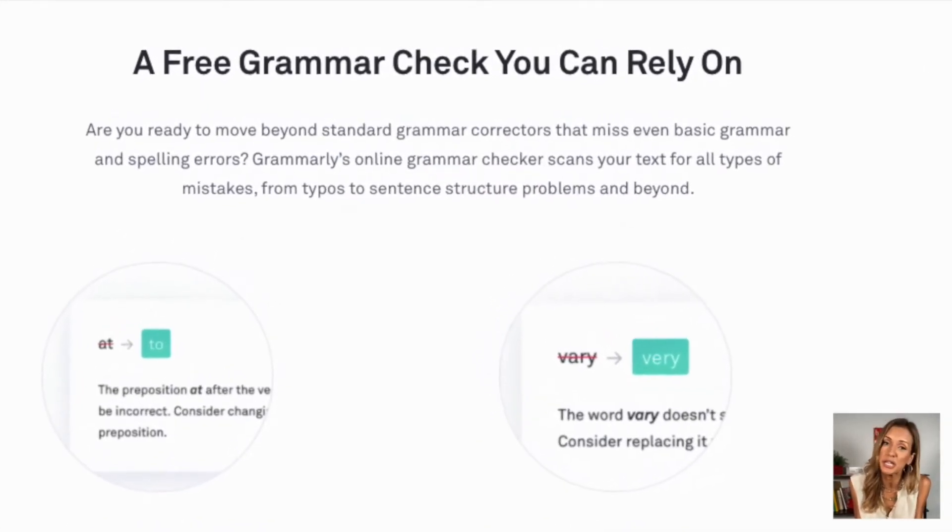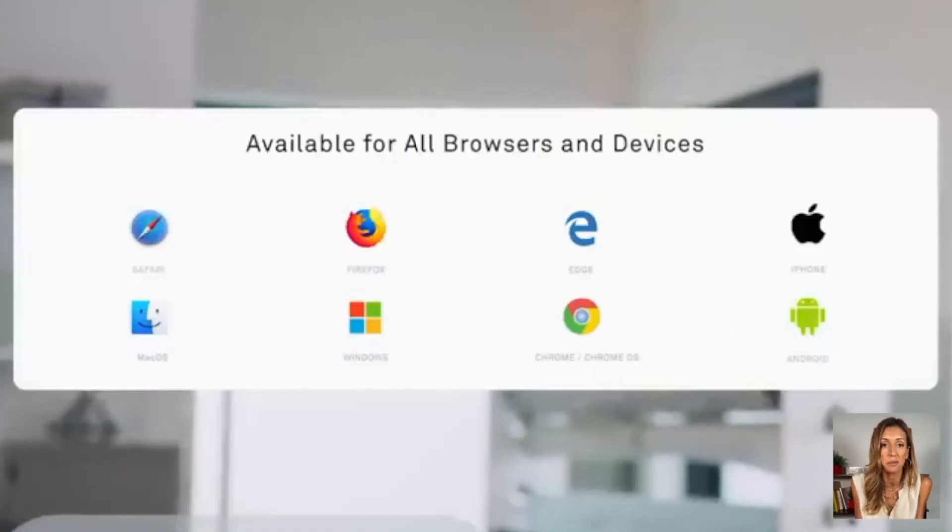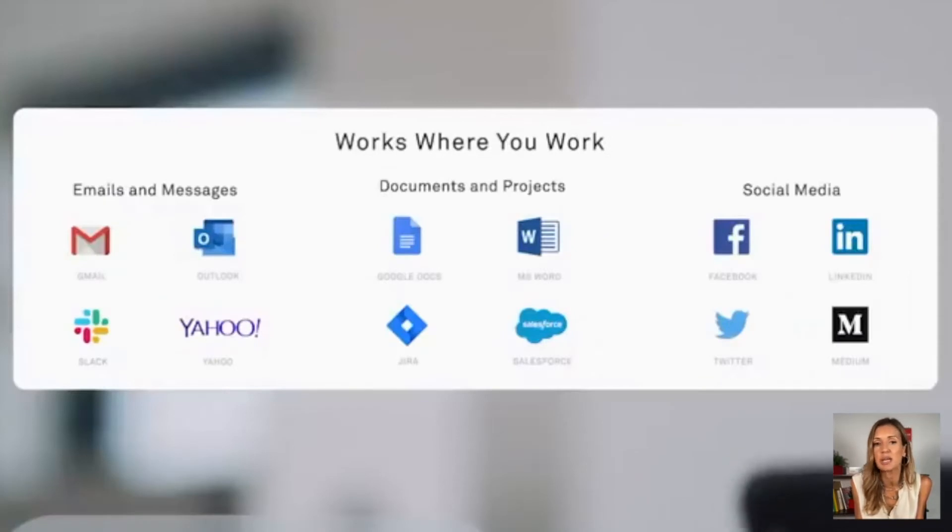In addition to all of these incredible features, Grammarly is free of charge and it works with any app or website — emails, documents, projects, social media — you name it. Whatever site you're using, Grammarly's got your back.